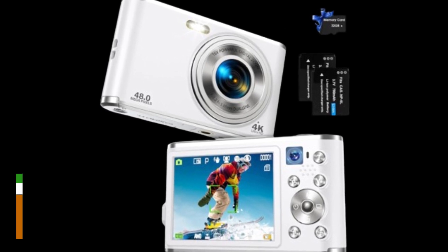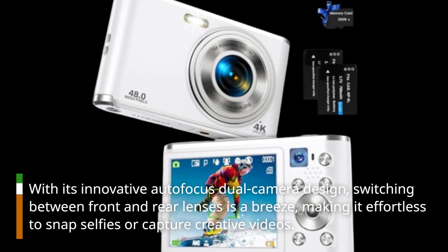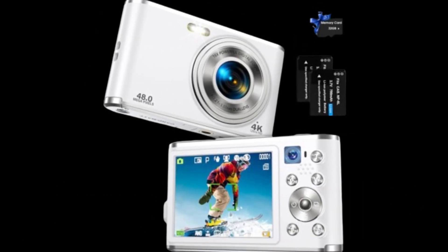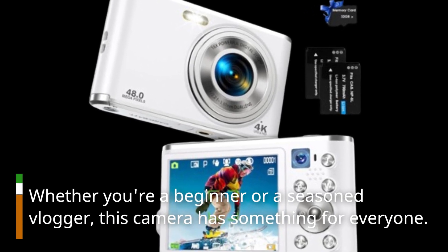With its innovative autofocus dual camera design, switching between front and rear lenses is a breeze, making it effortless to snap selfies or capture creative videos. Whether you're a beginner or a seasoned vlogger, this camera has something for everyone.